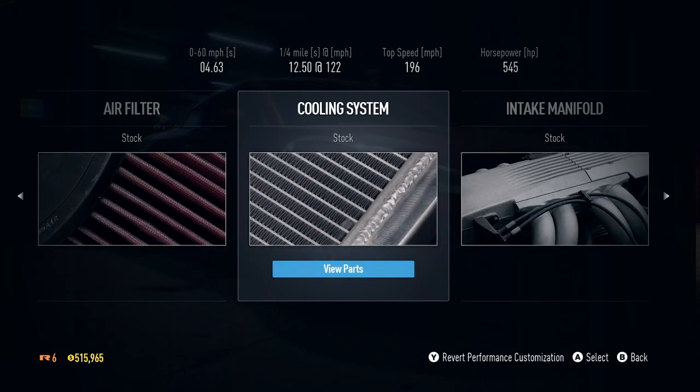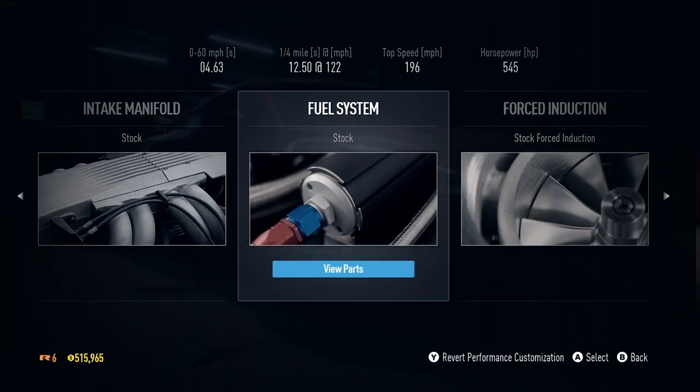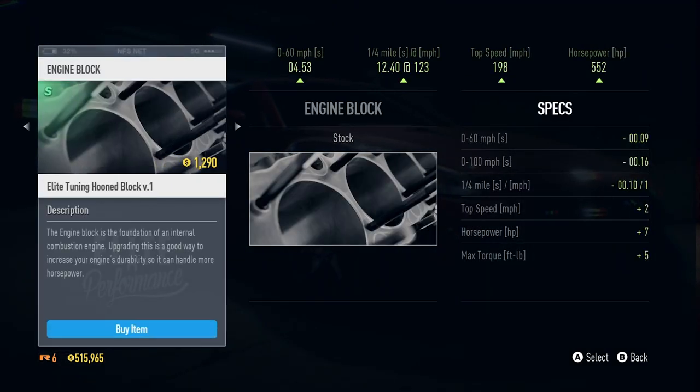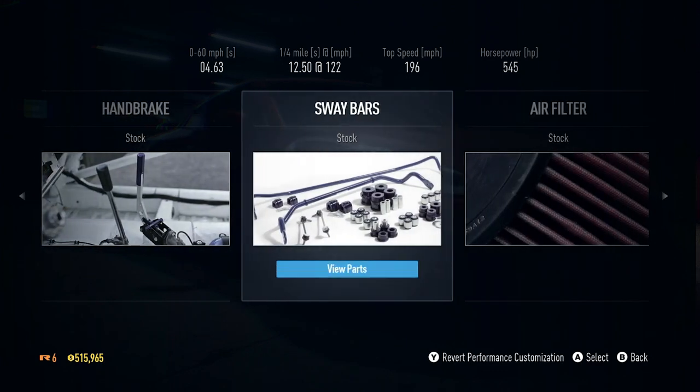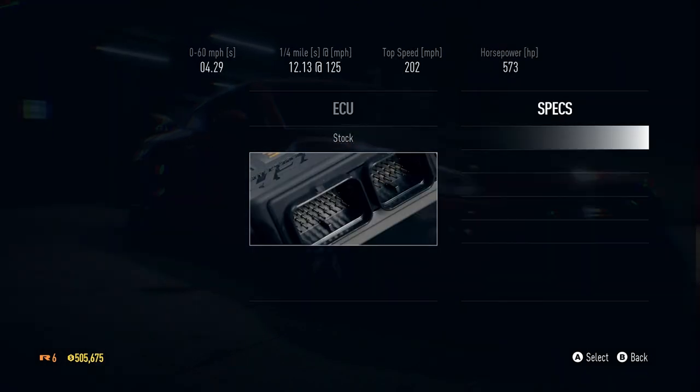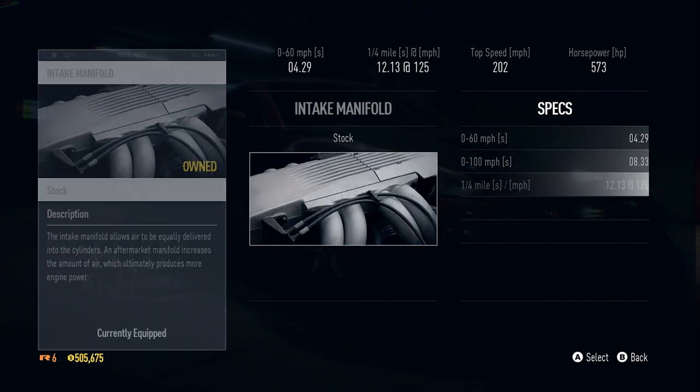Performance upgrades let you max out the potential of your cars. Beef up your engine to increase your horsepower, acceleration, and top speed. Switch out parts from your camshaft to your clutch, from your suspension to your ECU, from your nitrous to your turbo.